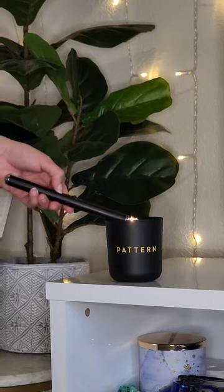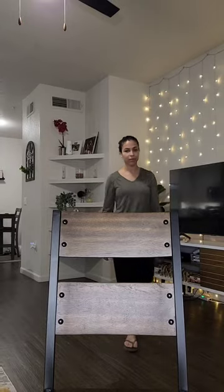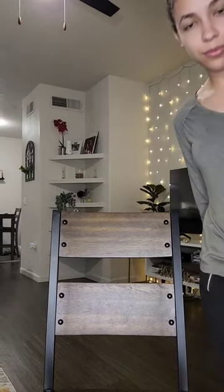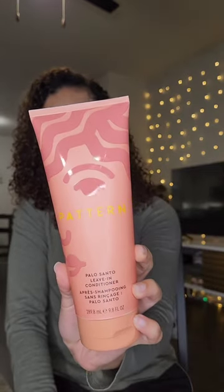Styling my curls is part of my self-care routine, which I really enjoy doing on the weekend, and this week I decided to use the new limited edition Palo Santo leave-in conditioner by Pattern.